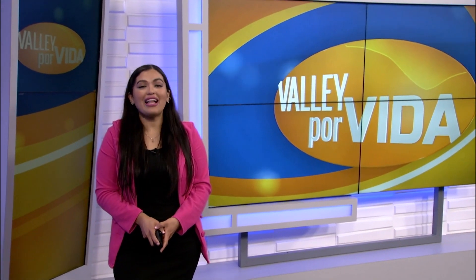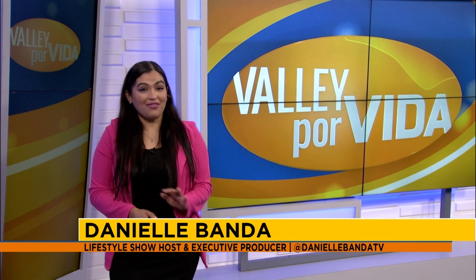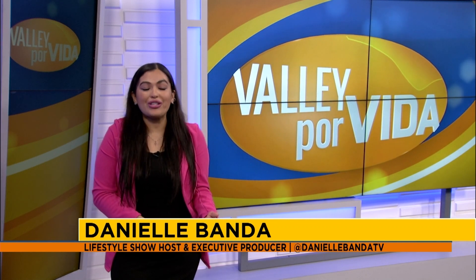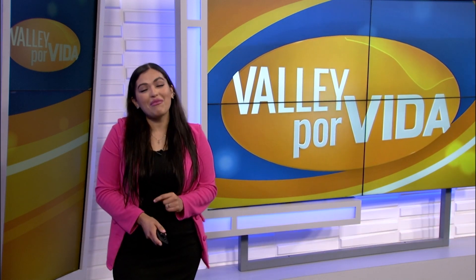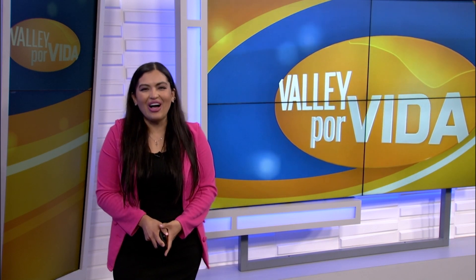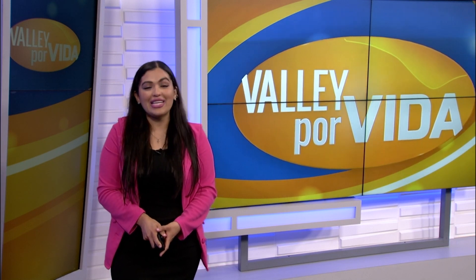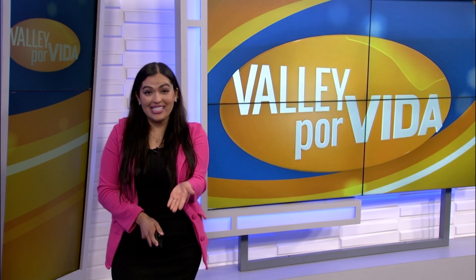Good morning and thanks for watching Valley Por Vida. I'm your host Danielle Bonda. There are lots of upcoming exhibits and pieces of work to admire over at the Brownsville Museum of Fine Art. Be sure that you don't miss out on anything there — we've got all the info you're going to need. Plus a special sneak preview of what to expect in these upcoming months.